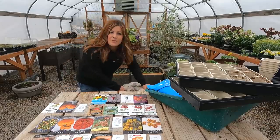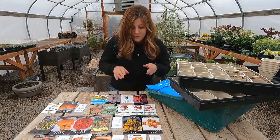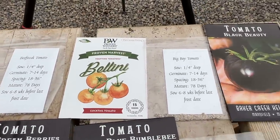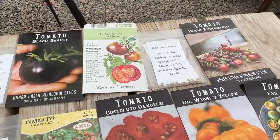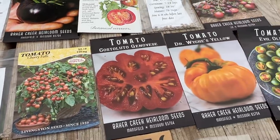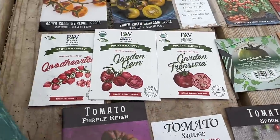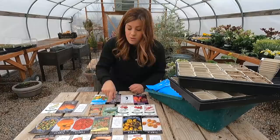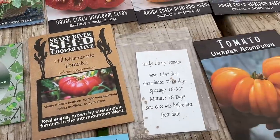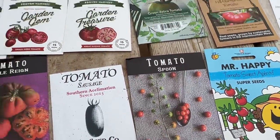We're going to go through all the varieties I have sitting here, laid out alphabetically. In total we have: beefsteak, bellini, big boy, black beauty, black crim, black prince, black strawberry, blue cream berries, bosk blue bumblebee, campari, cherry falls, costuluto genovese, Dr. White Cheese Yellow, evil olive, good hearted, garden gem, garden treasure, green zebra, hill marmond, husky cherry, orange accordion, patio sunshine, purple rain, sausage, spoon, and sweet aperitif.